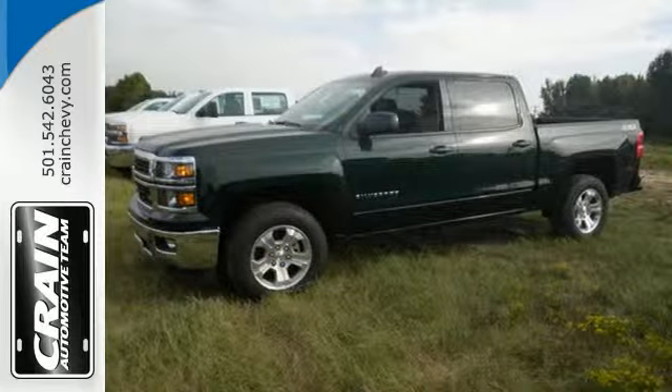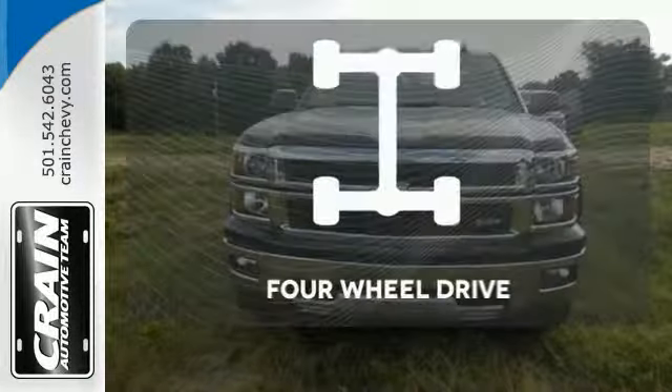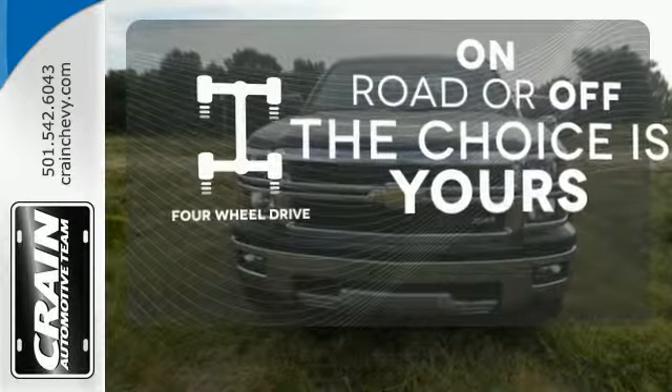Inside, the hard work is easier on you, thanks to a cabin that was designed with you in mind. Four-wheel drive provides extra traction when you need it.